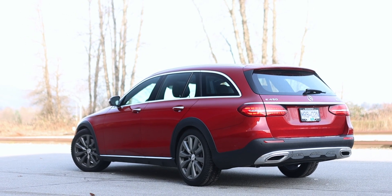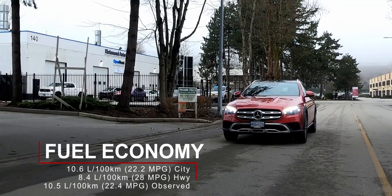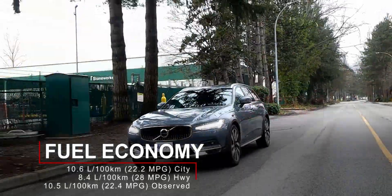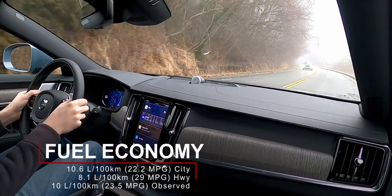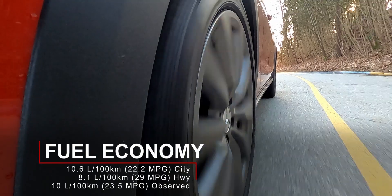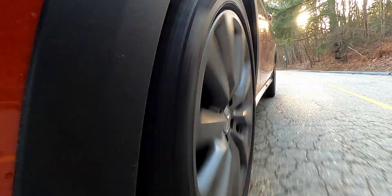While it's not an electric Mercedes wagon, this inline-six can return some pretty impressive fuel economy numbers. In the city, it's rated at 10.6 liters per 100 kilometers — the exact same city rating as the Volvo, which has a smaller four-cylinder with less power. On the highway, the V90 Cross-Country gets 8.1 liters per 100 kilometers, whereas the E450 All-Terrain manages 8.4 liters per 100 kilometers. Not too far off.